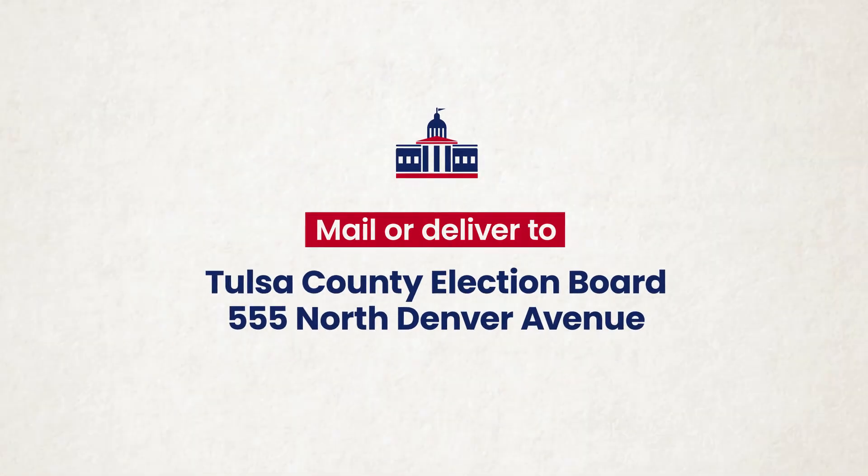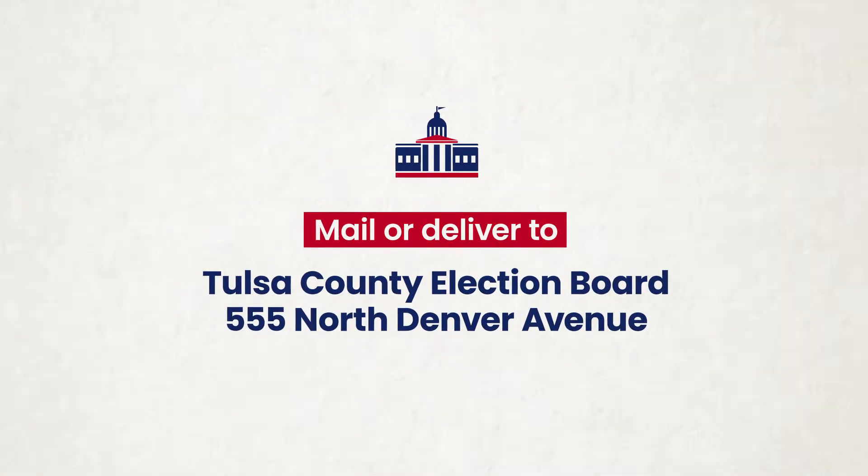Once the form is complete, simply mail it or take it by the Tulsa County Election Board at 555 North Denver Avenue. In one to two weeks, you'll receive your card in the mail. Make sure to have your voter registration card or a state or federal photo ID when you go to your polling place to vote.